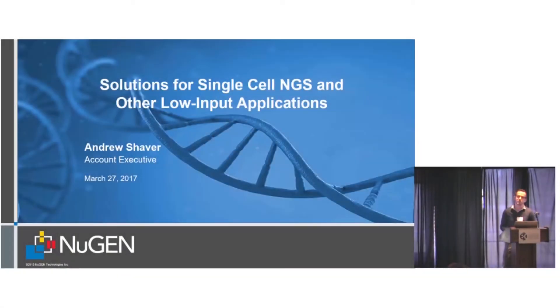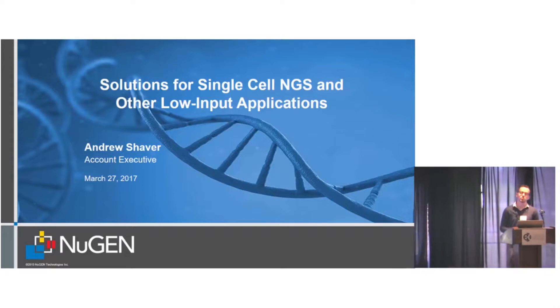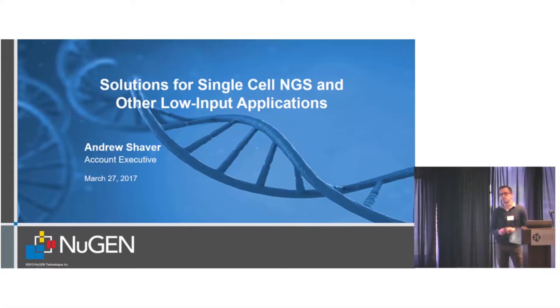My name is Andrew Shaver, I'm an Account Executive with Nugen. We're a genomics company focused on NGS and microarray solutions in San Francisco. If you haven't heard of us — can I just ask who in here is doing NGS or is interested in doing NGS in the future?